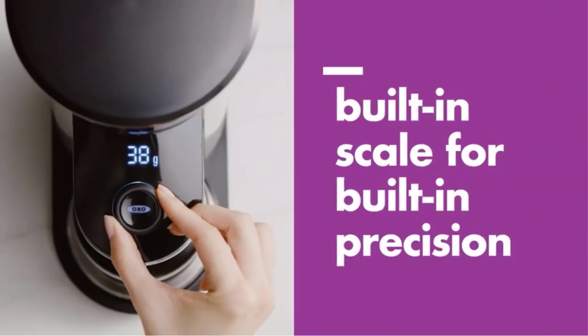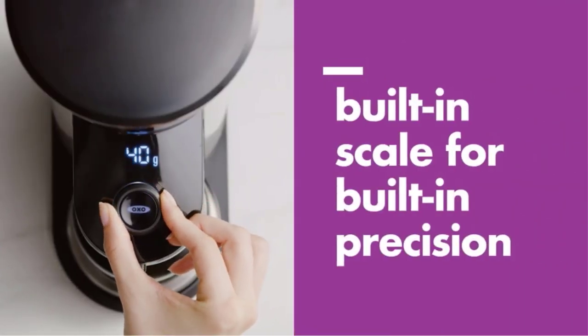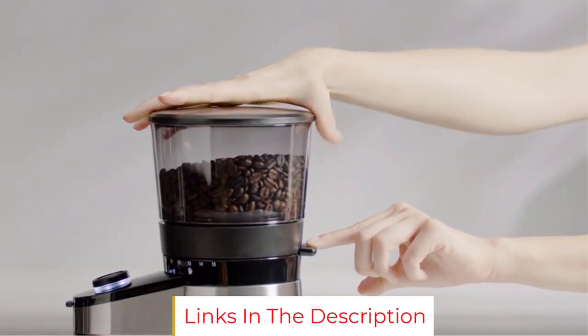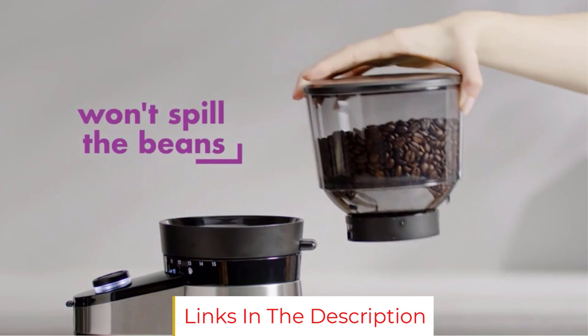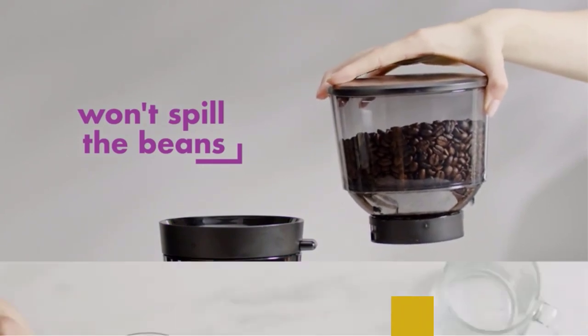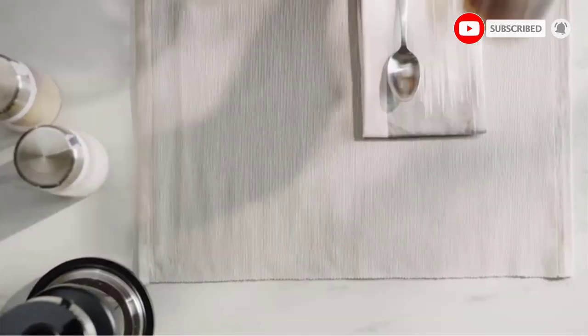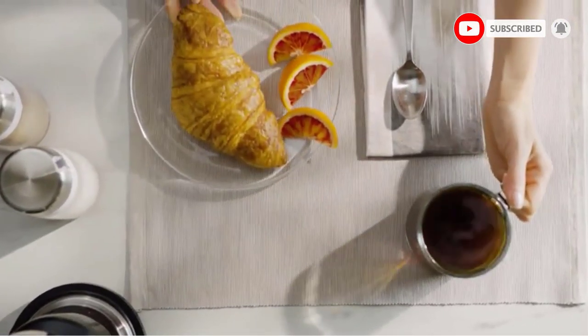In cups mode, you grind based on the number of cups of coffee you would like to brew. A no-bean detector won't let you grind if the hopper is empty. The hopper holds 16 ounces of coffee beans and features a trapdoor to hold beans in when the hopper is removed. The grounds keeper holds up to 125 grams, enough ground coffee to brew 12 cups.